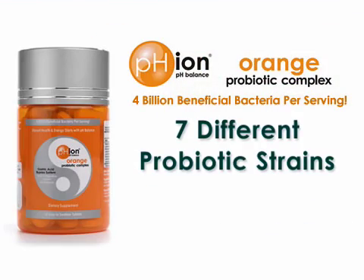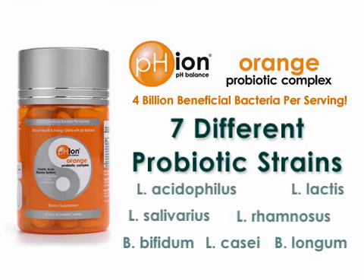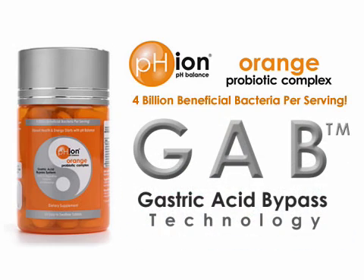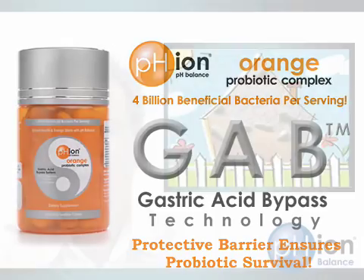PHI on Orange contains seven different lacto and bifido strains. We have a patented tableting technology that protects them with a coating that protects them from heat, light, and moisture, extends the shelf life, and will even get them through stomach acid. Since probiotics are living organisms, they need to be well fed and need a nice clean home.